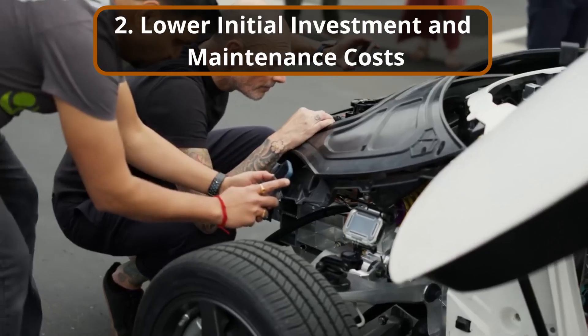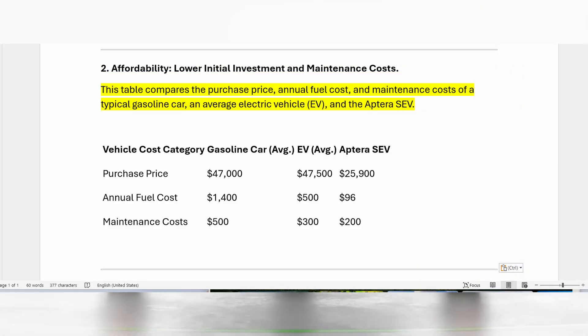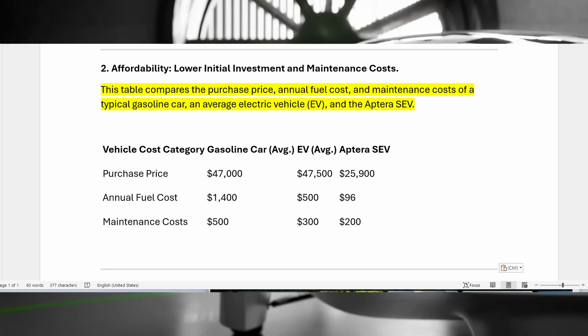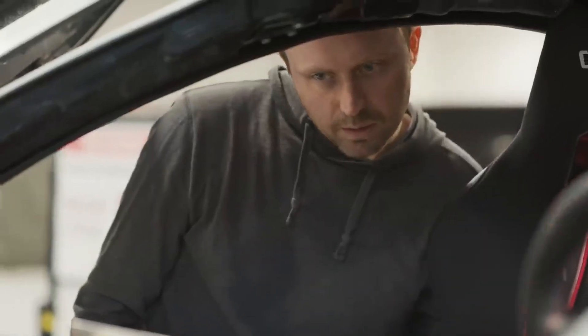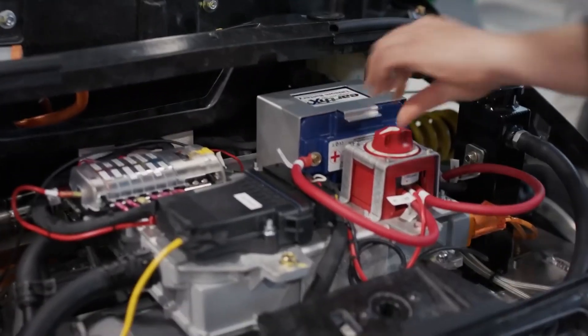Section 2: Lower Initial Investment and Maintenance Costs. This table compares the purchase price, annual fuel costs, and maintenance costs of the typical gasoline car, an average electric vehicle, and the Aptera SEV. Aptera is designed with affordability at its core, with a starting price of $25,900, offering a cost-effective entry point into the electric vehicle market. By contrast, the average price of a new car in the United States has climbed to $47,000.